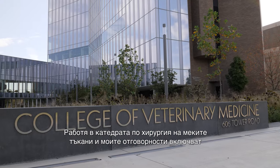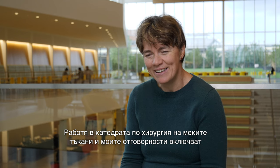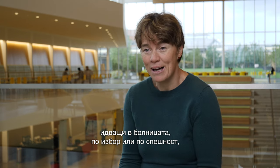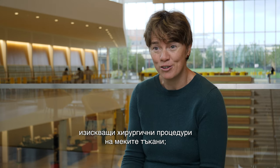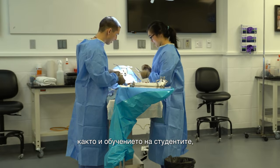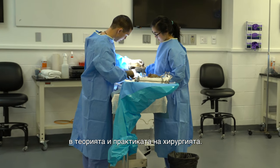My name is Dr. Galena Hayes. I'm an assistant professor at Cornell University. I work in the soft tissue surgery section and my responsibilities include providing service to clients and animals coming to the hospital either on an elective or emergency basis requiring soft tissue surgical procedures, as well as training the third and final year students in the theory and practice of surgery.